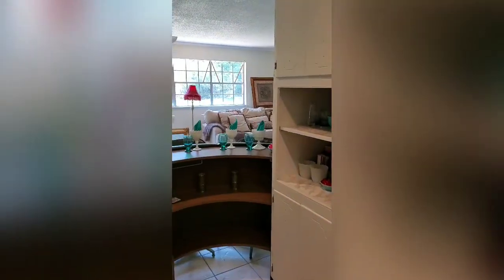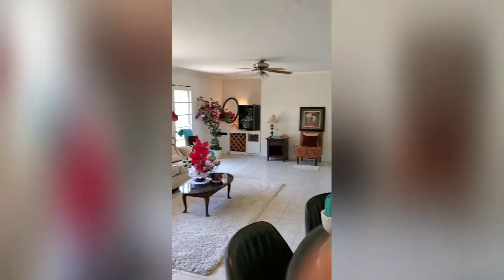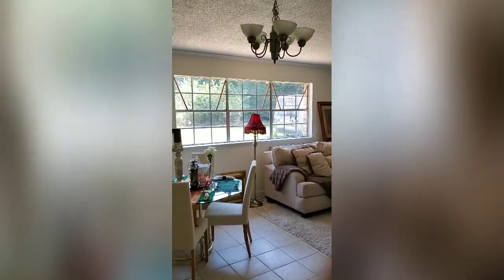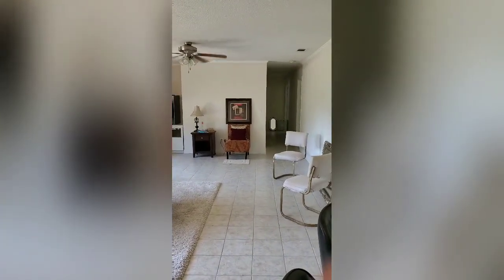This house is an open floor plan, with an eating area here, a very large living room, and a French door right out to the back patio. Lots of light, and tile floors throughout the house — easy maintenance.